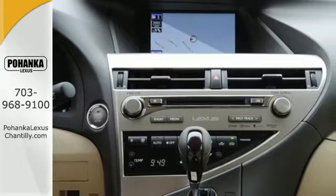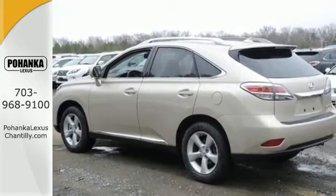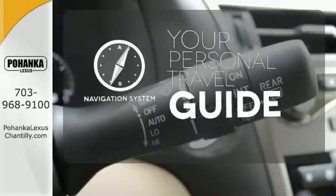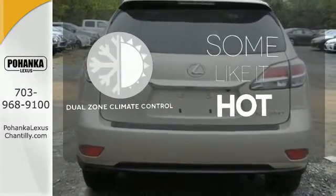You'll enjoy added touches like luxurious leather upholstery, premium surround sound, and smart access with push-button start. It comes with a navigation system to easily guide you to your destination. Dual zone climate control lets you and your passenger pick a personal temperature.